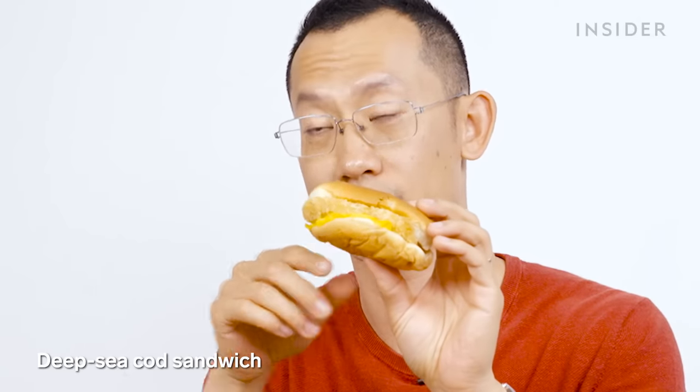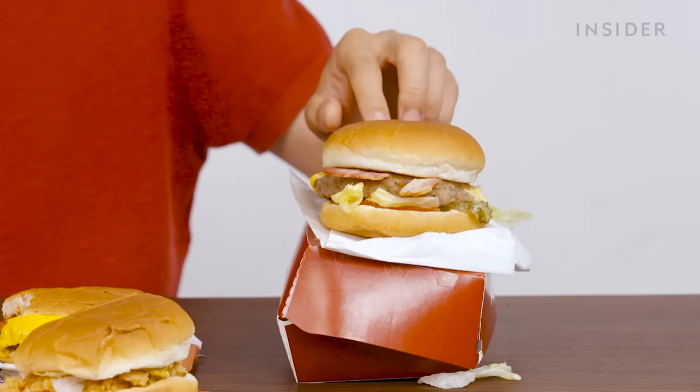If you want a burger, go to McDonald's or Burger King. There's also a fish burger — the deep sea cod burger, which you can get as a double as well. I do have some hopes for this one. This is the bacon Wagyu beef burger — it's a premium burger, as you can tell, because it comes in its own box.